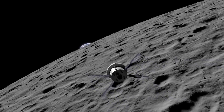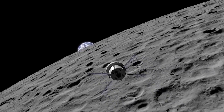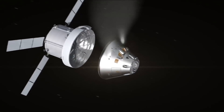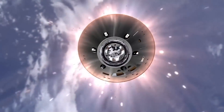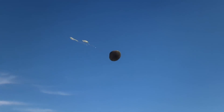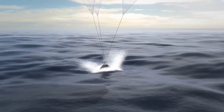Then Orion will fly about 60 miles above the lunar surface, using the moon's gravity and engines on the service module to enter a lunar orbit. After about a month and a total distance of over a million miles, Orion will return home faster and hotter than any spacecraft has before. A primary goal of Artemis I: ensure Orion safely returns to Earth before we fly with humans.